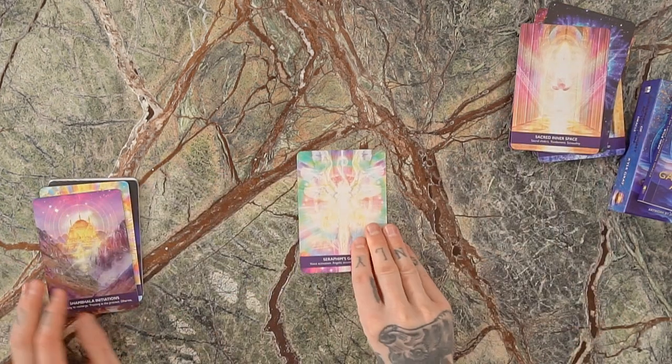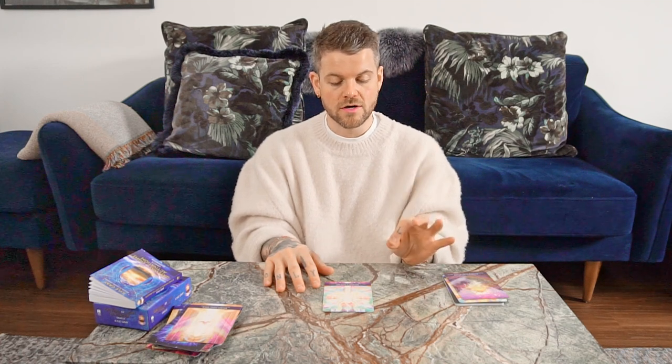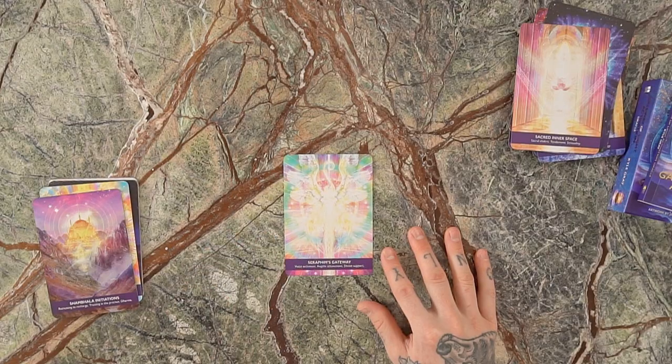The next card is Seraphim's Gateway — an angelic being. The Seraphim are said to be the highest angelic order, the angels that sing in complete devotion and praise of the divine. This card activates your voice — it's an angelic attunement that brings divine support. It's a card that inspires you to speak up and be heard, attuning you to divine support as you do so.